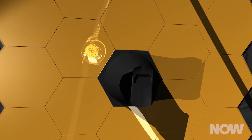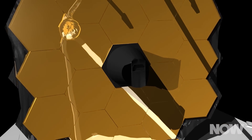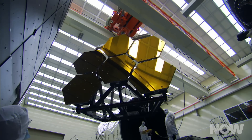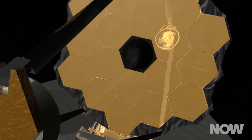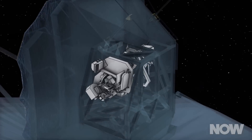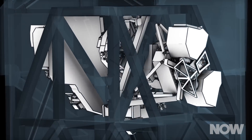The Webb has a massive mirror, but it's actually 18 hexagonal beryllium sections that will be carefully angled to work in concert. Light from that primary mirror, made up of all those pieces, will then bounce to the secondary mirror, and then be focused onto the aft optic subsystem and directed to the instruments.